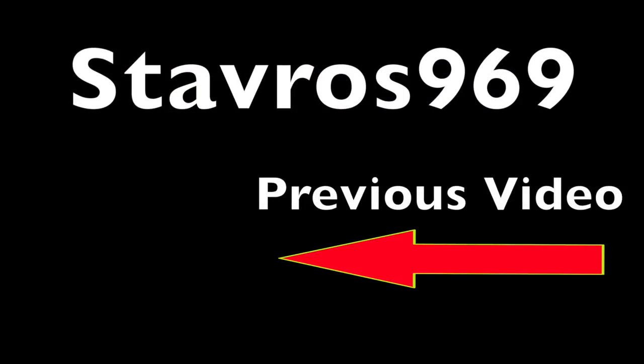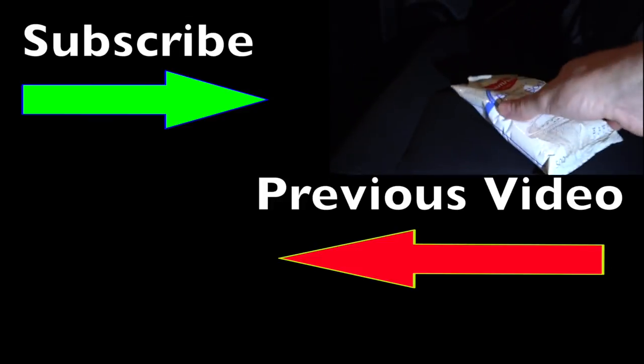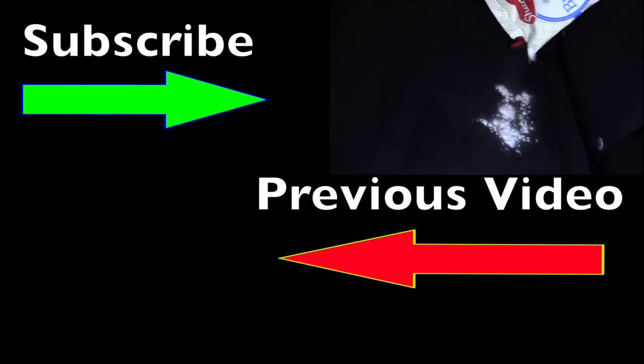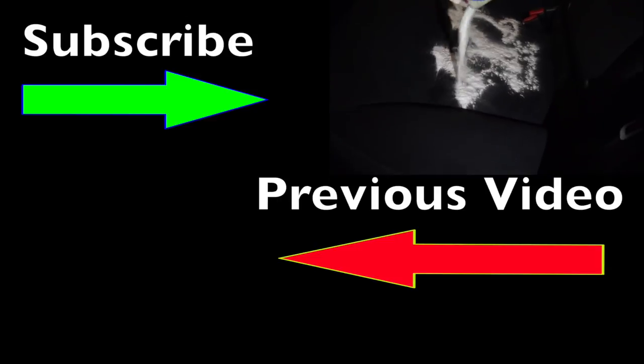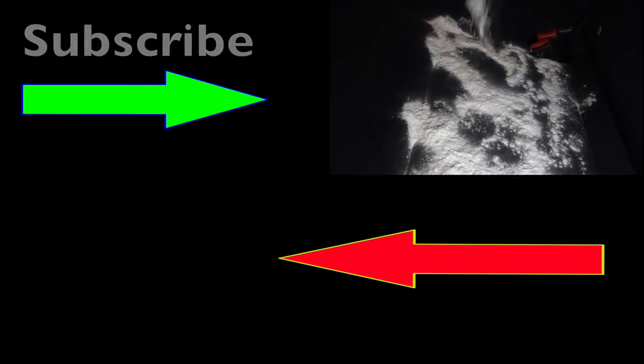I'm going to give the baking soda a go — I'll pour it all over the seat and hopefully this might help with the smell. I have no idea if it'll work but it's better than nothing. I'm at my wit's end here.